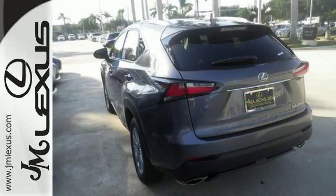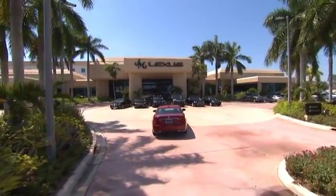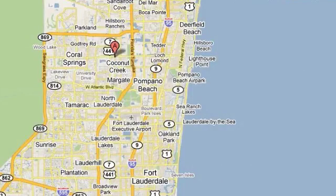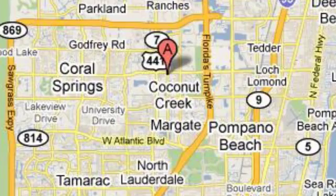Come on in, take a test drive today. JM Lexus, the world's number one Lexus dealer since 1992. We're conveniently located just east of 441 on Sample Road in Margate, Florida, just west of the Turnpike.